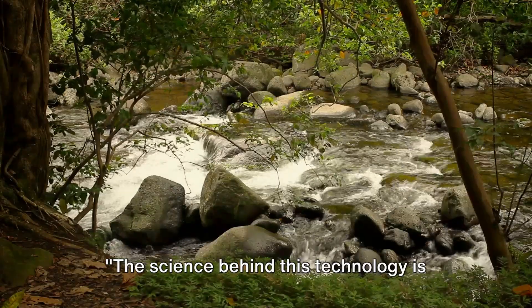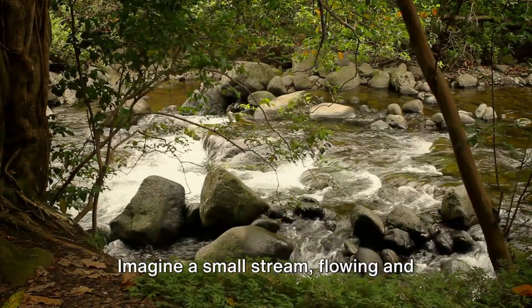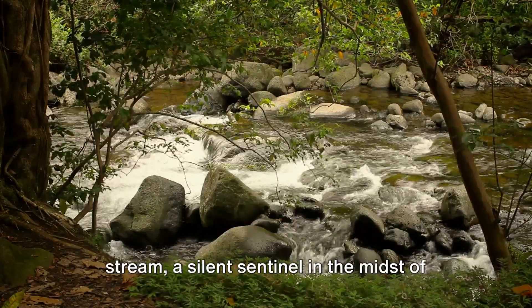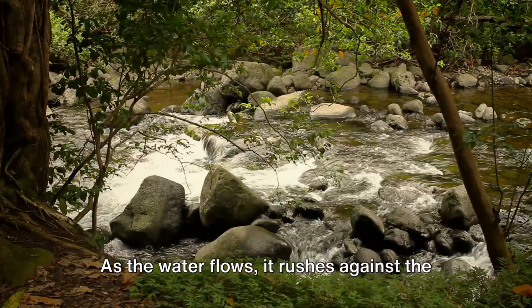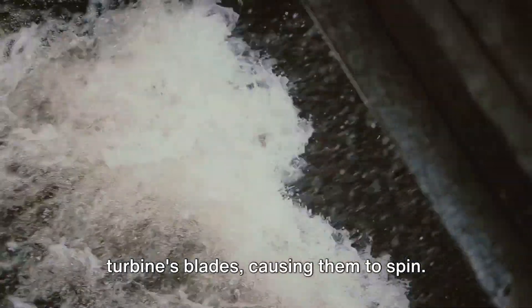The science behind this technology is surprisingly simple. Imagine a small stream, flowing and bubbling with life. Now see a turbine nestled within that stream, a silent sentinel in the midst of nature's dance. As the water flows, it rushes against the turbine's blades, causing them to spin.